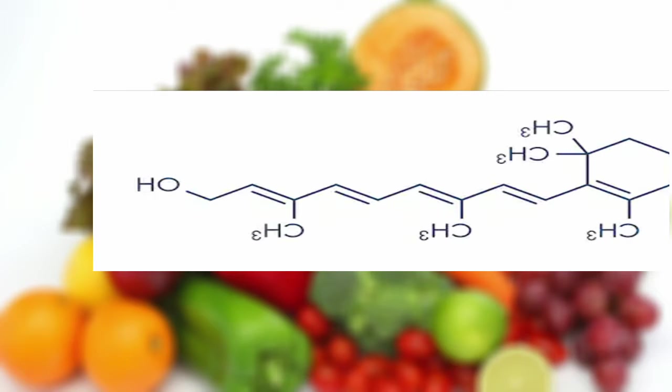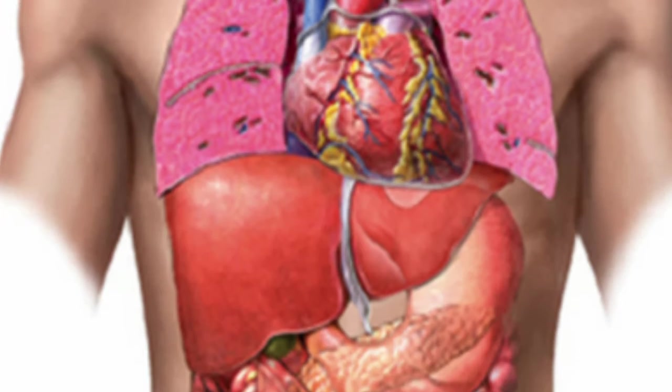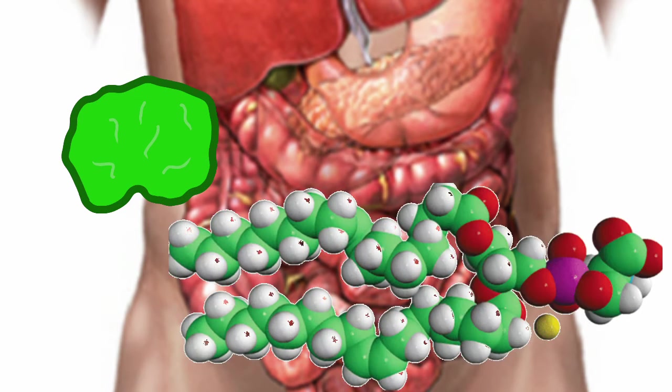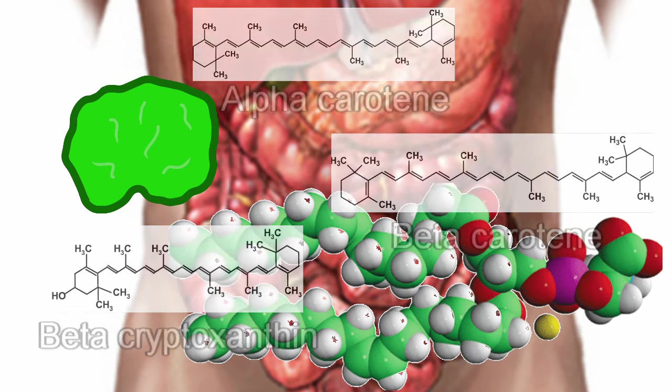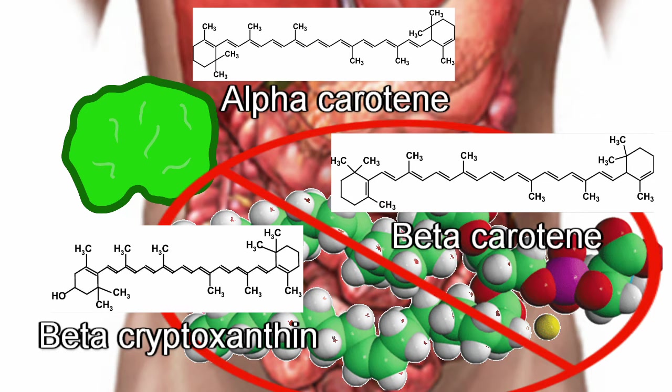That process begins when we eat. The vegetables go through the digestive process, and in the small intestine, they mix with bile salts and lipids so that the alpha-carotene, beta-carotene, and beta-cryptoxanthin can dissolve. Without lipids, none of these pigments would be absorbed, because vitamin A is a fat-soluble vitamin.